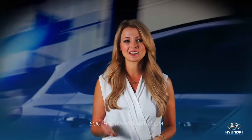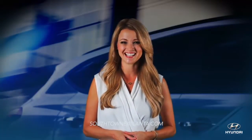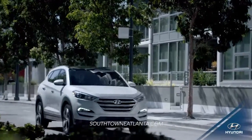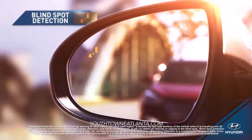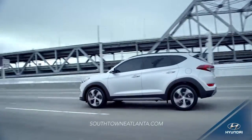When it comes to protecting you and your family on the road, the Tucson safety features can't be met. With a standard rearview camera and available advanced safety features like automatic emergency braking with pedestrian and blind spot detection and lane departure warning, you're protected on every side.